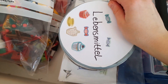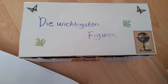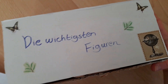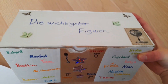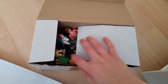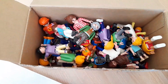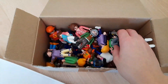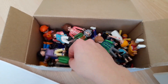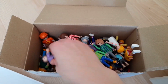Dann haben wir hier einen Karton. Hier steht die wichtigsten Figuren drauf, und das stimmt auch. Hier am Rande haben ganz, ganz viele Playmobil-Figuren unterschrieben – also alle, die hier drin sind. Hier haben wir ganz viele Figuren, die wichtig für die Videos sind, die wichtig für mich sind, oder die irgendwann mal wichtig sein werden. Onkel Stefan sagt Hallo, oder Tante Nina, oder die Schulsekretärin.